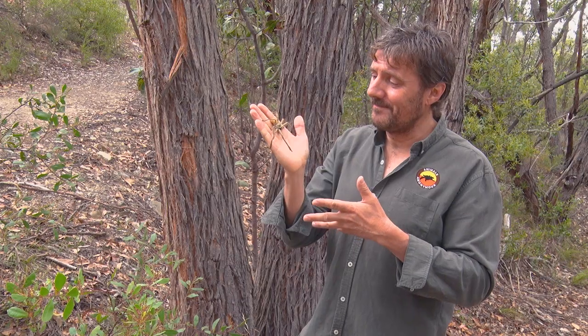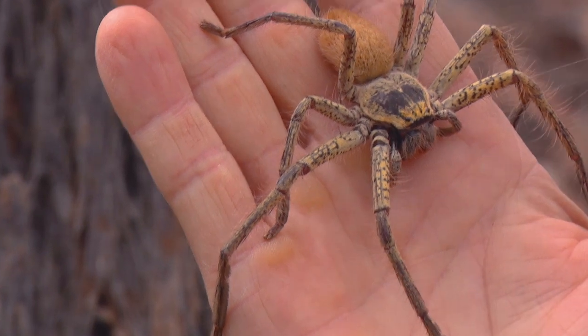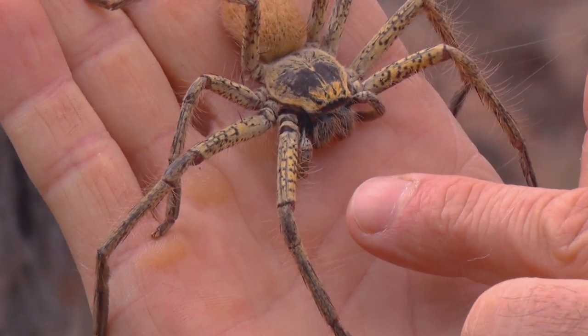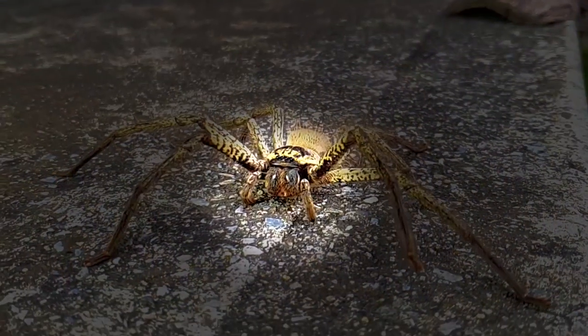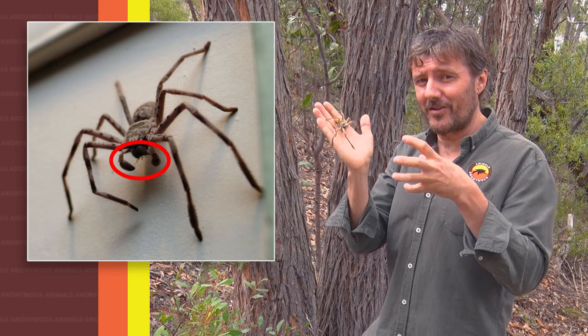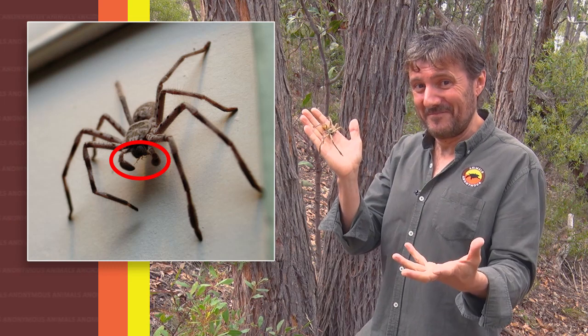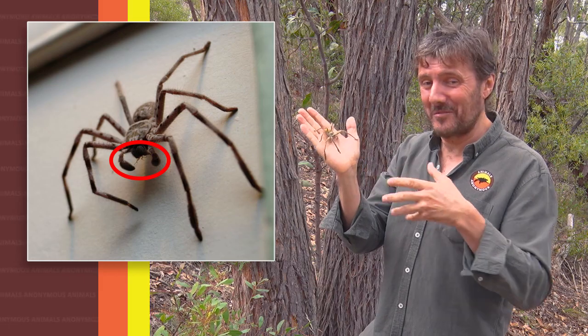We can tell this huntsman's a girl because of her palps. Spiders either side of the fangs have these little finger-like appendages called palps. On her they look a bit like fingers, and that's how we can tell she's a girl — because with boys they've got little balls on the end of their palps, like boxing gloves, which helps them in reproduction.